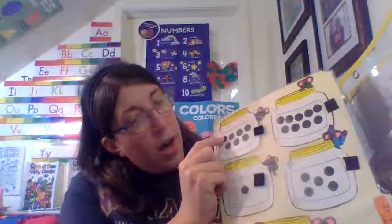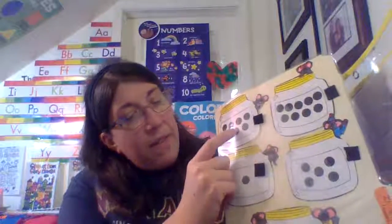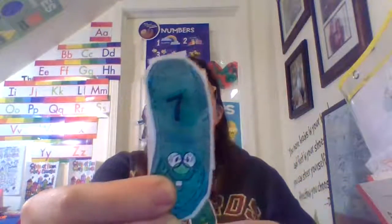Let's count this one. One, two, three, four, five, six, seven. There is seven there. Which one is seven? Point to it. Great job. This is seven.